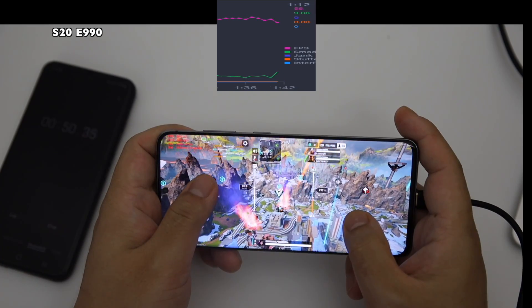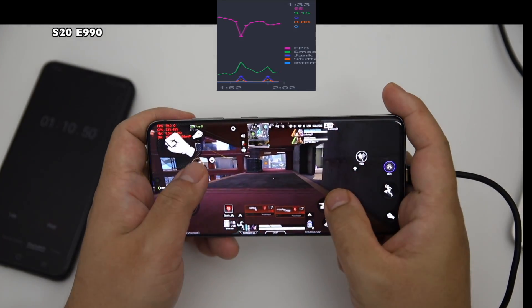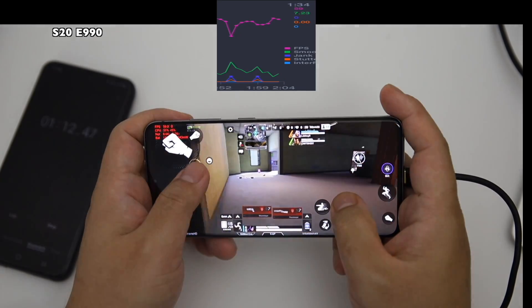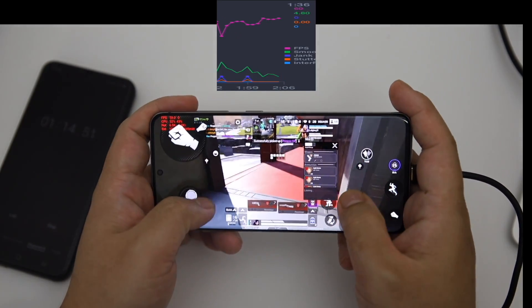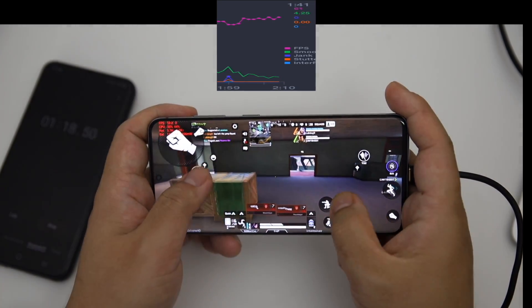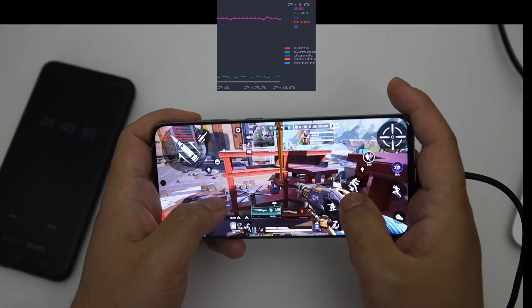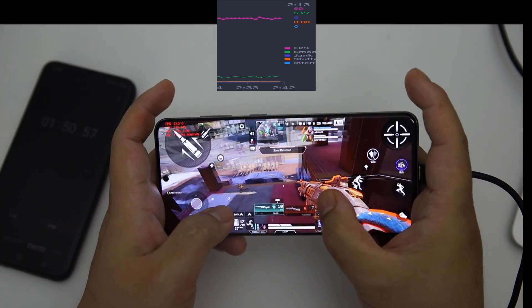Here is gameplay with live FPS on the S20 Exynos 990. You can watch it because I haven't played this game on this device on my channel before. From the beginning, the game is running pretty, pretty well — thumbs up.